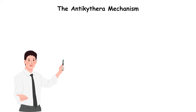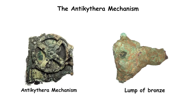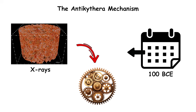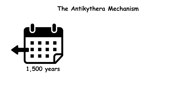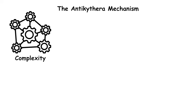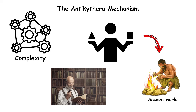The Antikythera Mechanism. Discovered in 1901 off a Greek island, the Antikythera mechanism looked like a lump of bronze until x-rays revealed dozens of intricate gears inside. Dating back to around 100 BCE, this corroded artifact turned out to be the world's first known analog computer, built over 1,500 years before similar precision appeared in Europe. Its complexity shocked historians because nothing comparable should have existed in the ancient world.